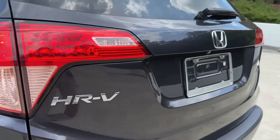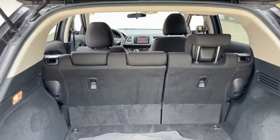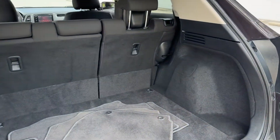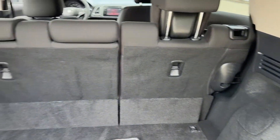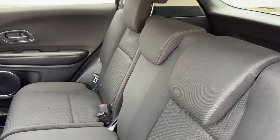These are just some of the great options this vehicle comes with: moonroof, keyless entry, fog lamps, heated mirrors, backup camera, aluminum wheels, heated front seat, alarm, electronic stability control, and steering wheel audio controls.